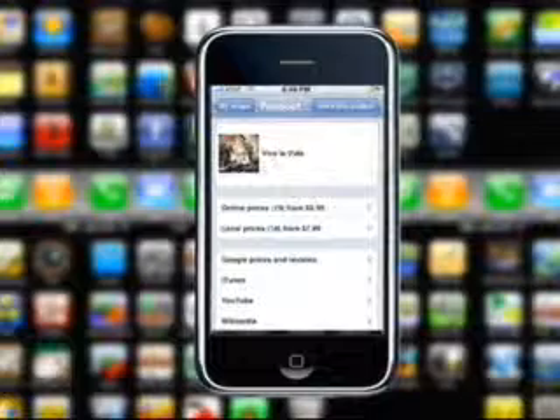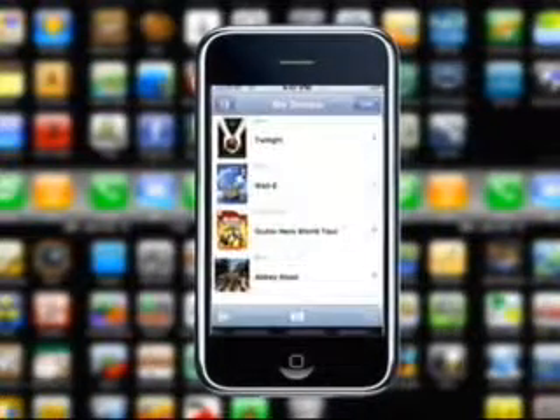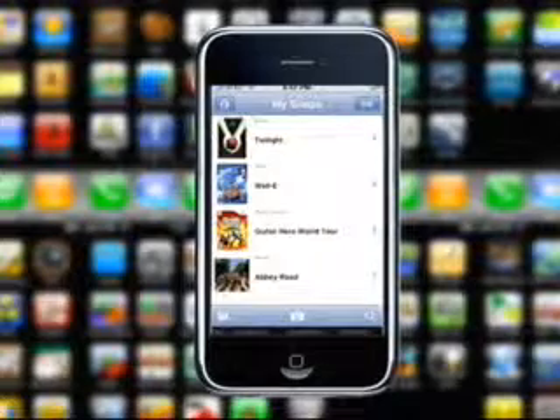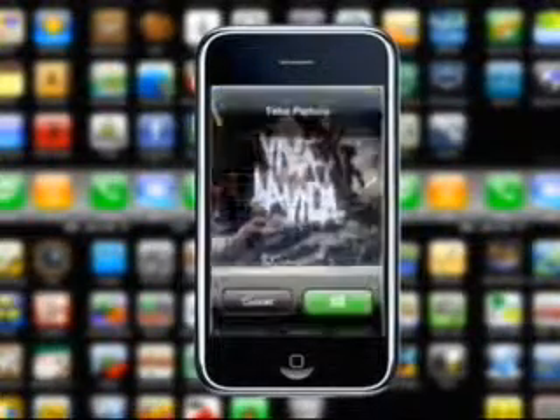This next one is something we've touched on before, but it's more geared towards the holiday season. This one is SnapTel — basically a barcode reader. It links into all sorts of different media like Amazon, Google, YouTube, and Wikipedia. It gives you prices around your local area as well as online. This is available on both Android and iPhone, and it's free on both of them.